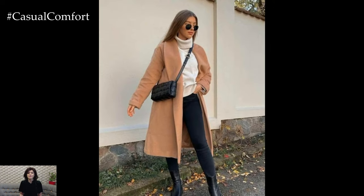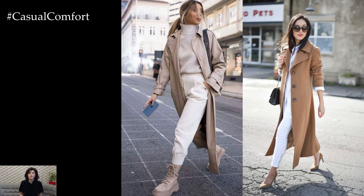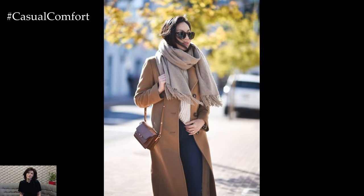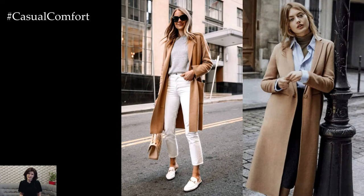For bottoms, embrace the arrival of warmer weather by opting for lighter fabrics and relaxed silhouettes. Cropped jeans, tailored trousers, or flowy midi skirts in soft pastel shades or floral prints are all excellent choices for spring. Pair them with ankle boots, loafers, or espadrilles for a polished yet effortless look that complements your beige coat.